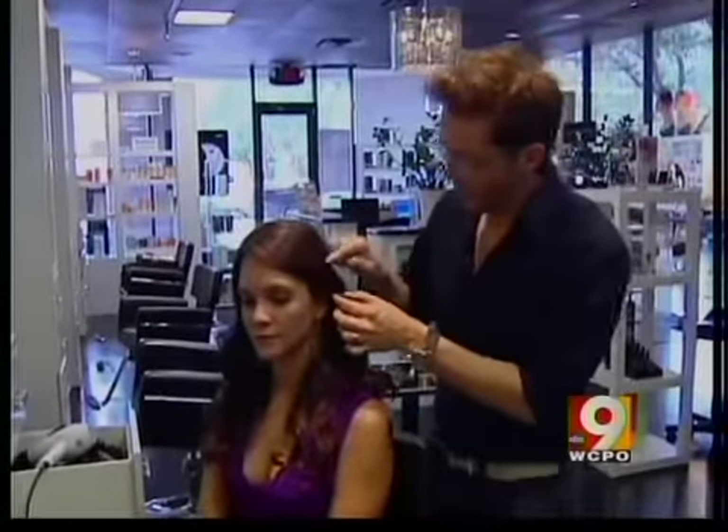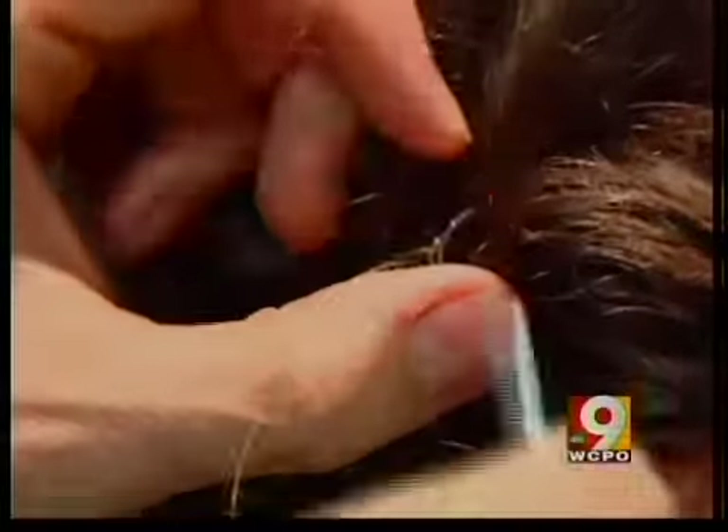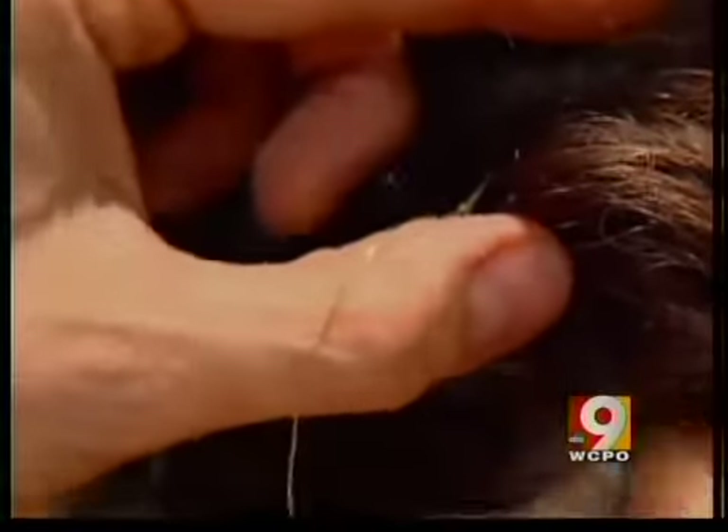Salon owner David Bamford isn't a fan of bobby pins. All of us have been at a wedding and come midnight, everyone's hair is coming undone. That's why he uses a needle and thread instead.